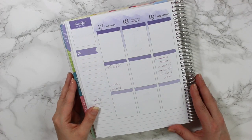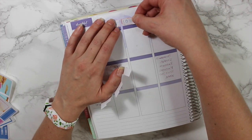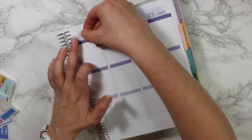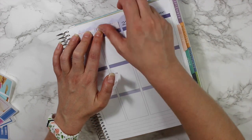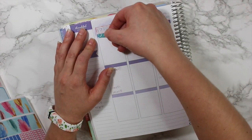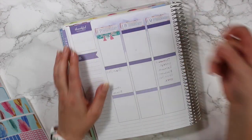I used a Sharpie pen last week and it really sunk through my planner, so I'm definitely going to try not to use the Sharpie pen on my actual planner — only on stickers. I'm starting by putting down all of my date covers first, since it's going to be a busy week preparing for Go Wild. I'm also going to be flipping my planner around since I'm planning day to day.